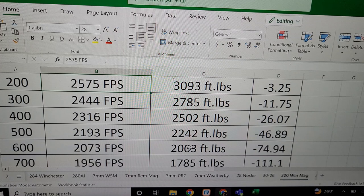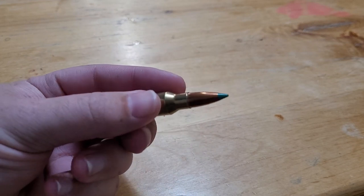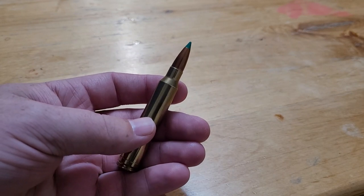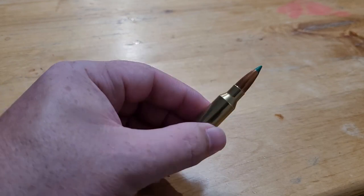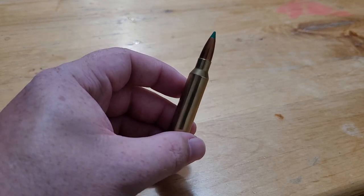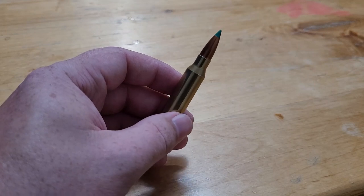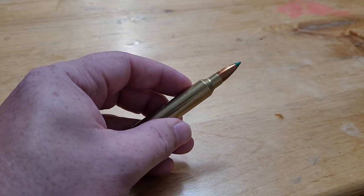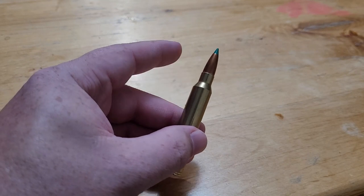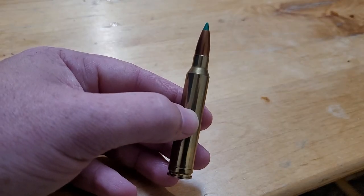Overall, the 300 Win Mag is still a wonderful cartridge. At hunting distances, it beats the 7mm PRC. Now, before all the 300 Win Mag fans start fist-bumping each other, let's talk about the elephant in the room. The only way the 300 Winchester Magnum beats the 7mm PRC — even at hunting distances — is if you hand-load it at really fast velocities. The factory ammo for the 300 Winchester Mag is a bit anemic — actually, I'd say a bit disappointing. There's no way with factory ammo that this 300 Win Mag can even match or outperform the 7mm PRC. It's only with hand loads.